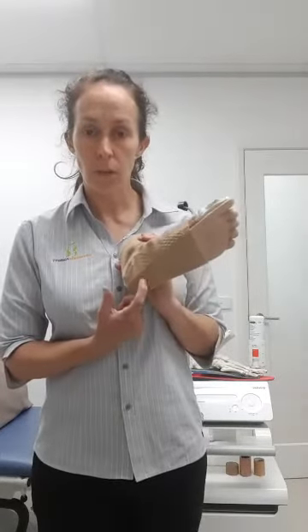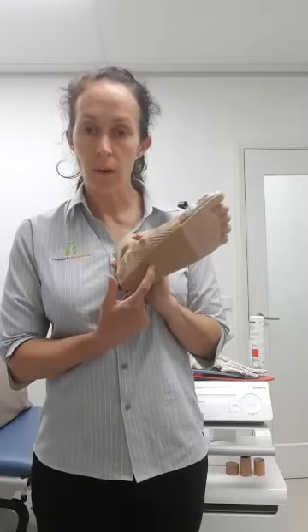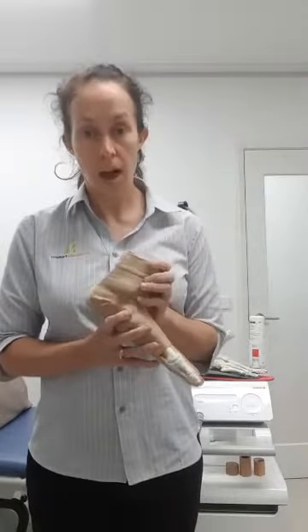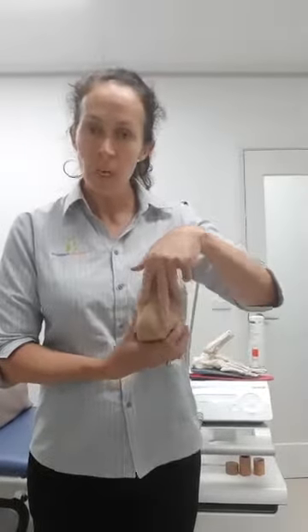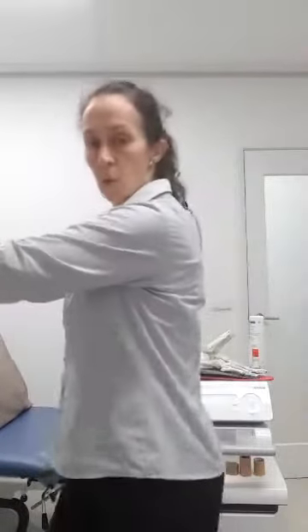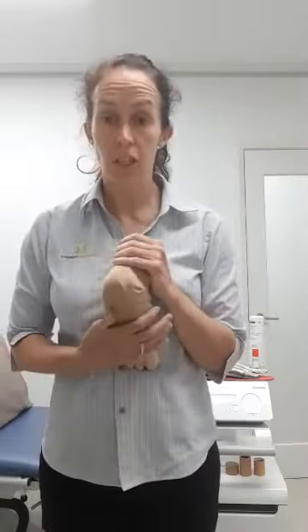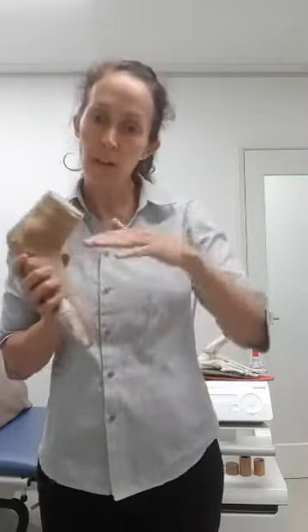If you notice a niggle coming on in your foot — whether it's on the bottom of the heel, a little bit further forward, up in the arch, or along the arch — you can start by stretching out your calf muscles. That's really important. People often have very tight calf muscles, and you've got your Achilles tendon coming into your heel, so stretch that out by leaning against the wall or hanging your foot off the back of a step.